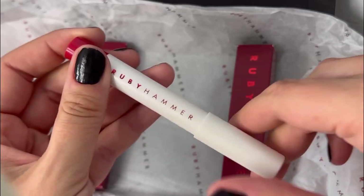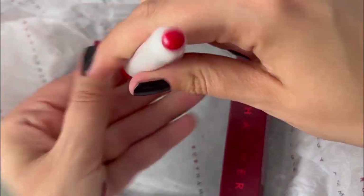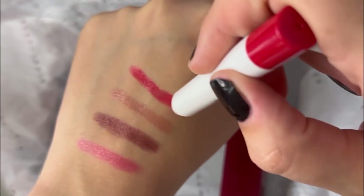I've been using these now for a few days and my lips do feel incredibly soft. And now for my favorites — I love the red. If you watch this channel, you know that I do love red lipstick.